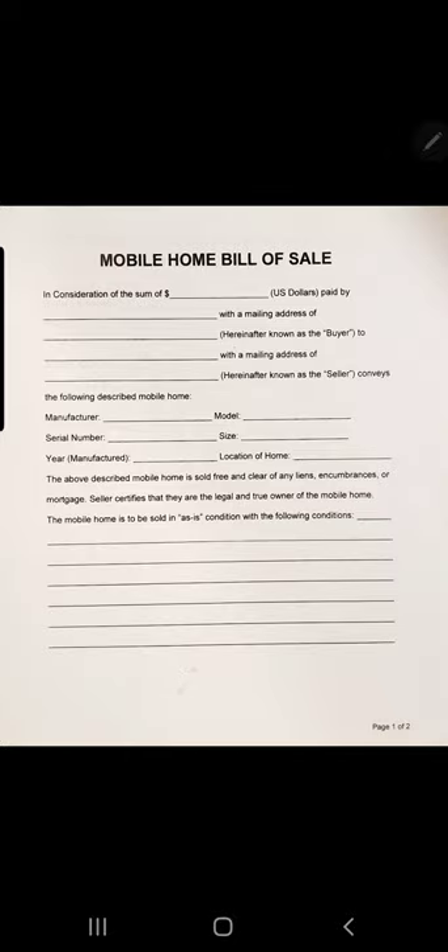On the back side: the buyer and seller agree to the terms of this bill of sale on — just use today's date. Buyer's signature, buyer's print name, and date. Below that, seller's signature, seller's print name, and date. Then there's a spot for a third-party witness. If you're closing at the home rather than at a tax assessor's office or DMV, you need a third person observing the deal to sign as a witness — witness signature, witness print name, and their date.